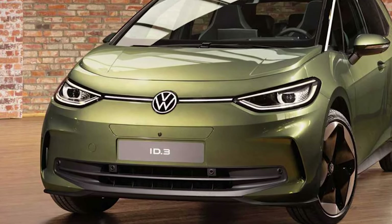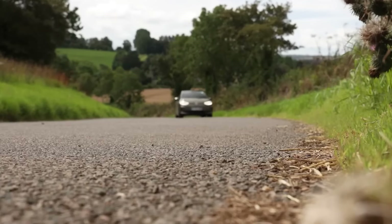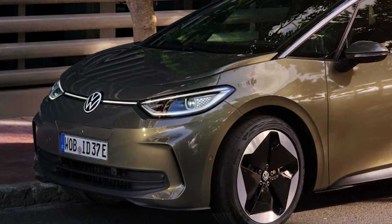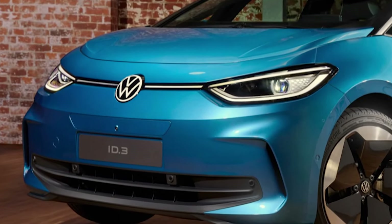The ID.3 GTX is built for long journeys with intelligent charging technology. An innovative thermal management system preheats the battery before reaching a DC fast charger, ensuring the fastest possible charging speeds. This means you can get back on the road quickly and keep enjoying the electric thrill.